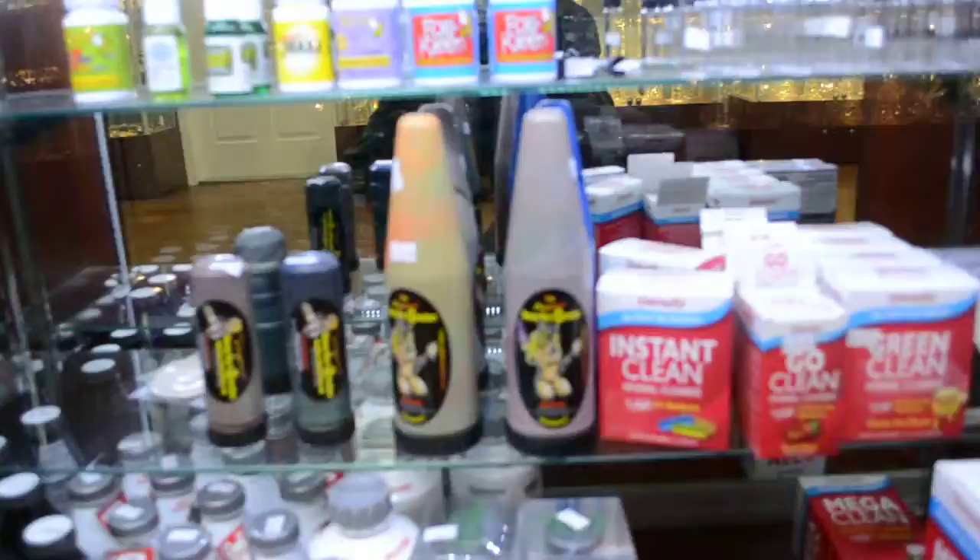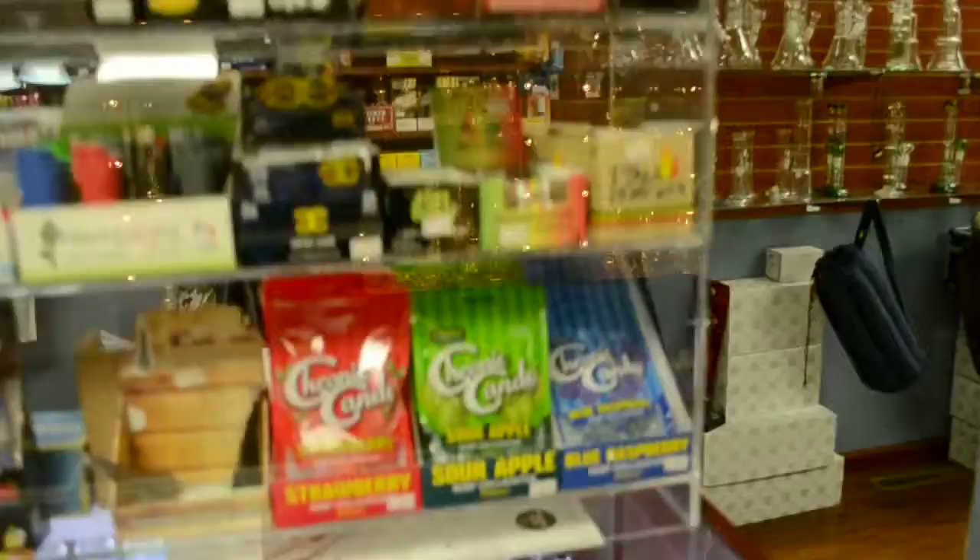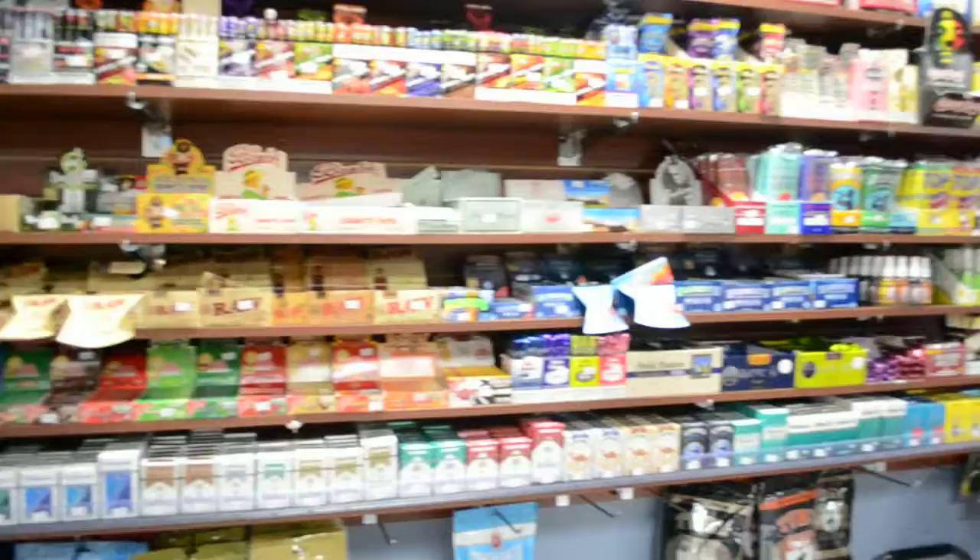We got our honeybee extractors, more concentrate jars. This is coming towards the cash register. We got the bats, all of our novelty items — all your collector things for Raw.